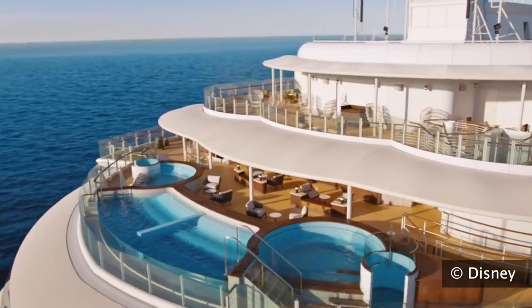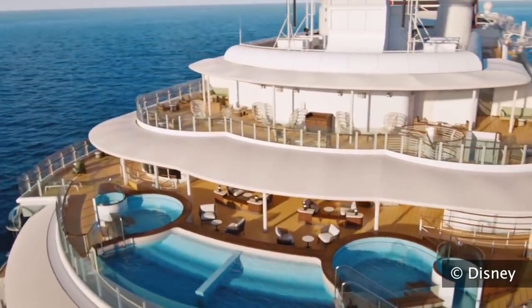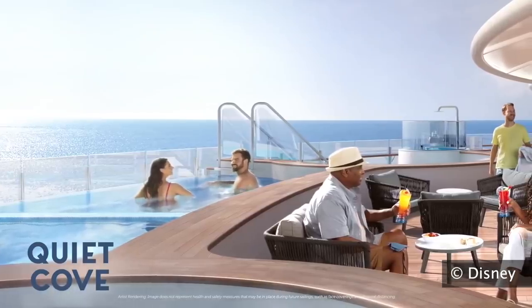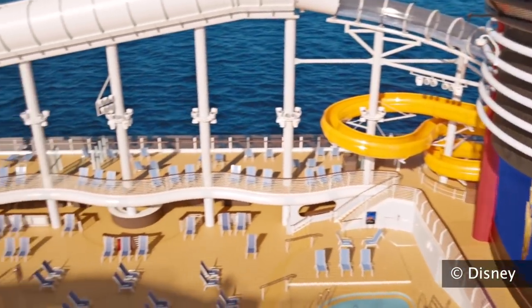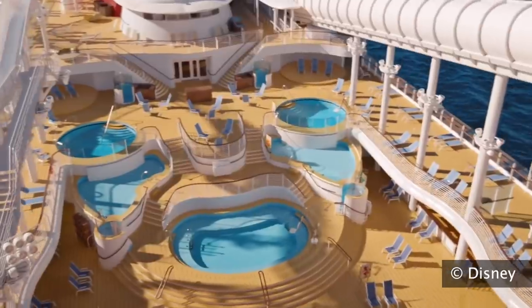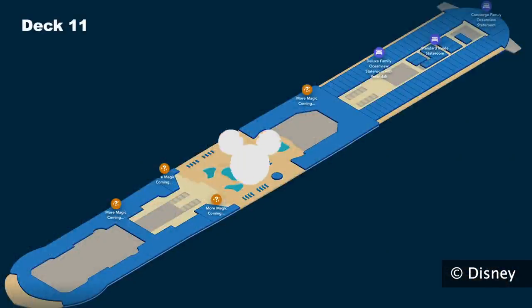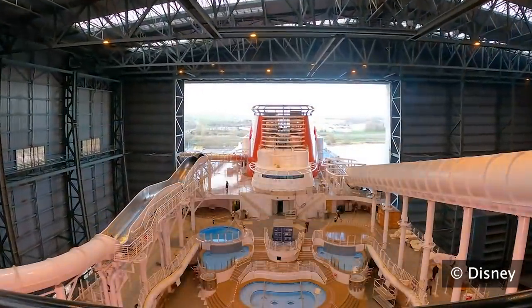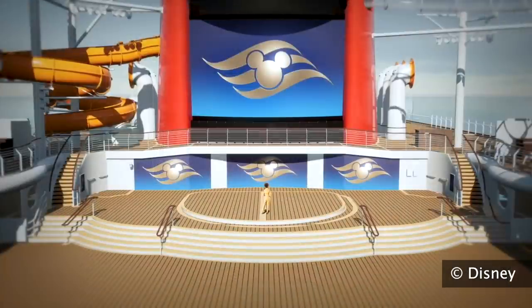Also on deck 13 is the adults-only quiet cove area, with hot tubs and an infinity pool looking off the back of the ship. The heart of the upper decks features several pools on multiple levels instead of one large pool in the center. The Disney Wish will include pools named after Minnie, Pluto, Daisy, Goofy, and Donald. Just below funnel vision is the location of the Mickey pool, which will also be the stage for the deck parties.